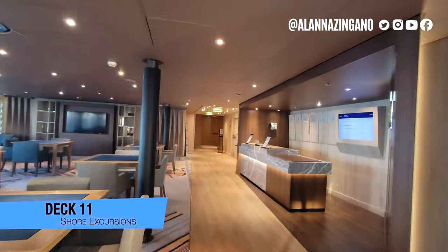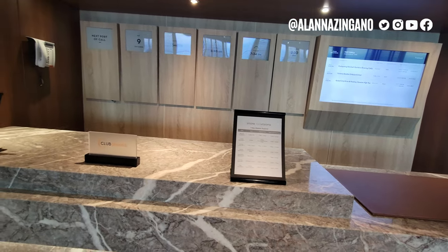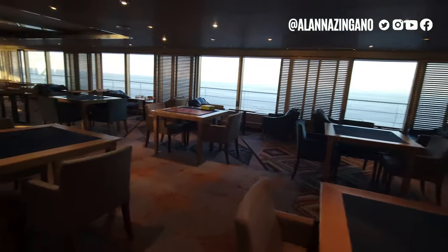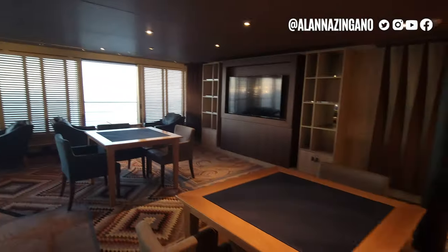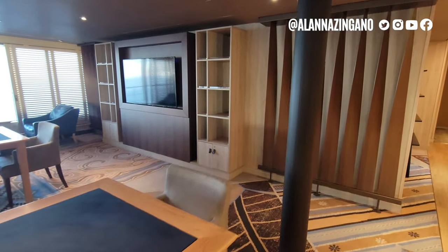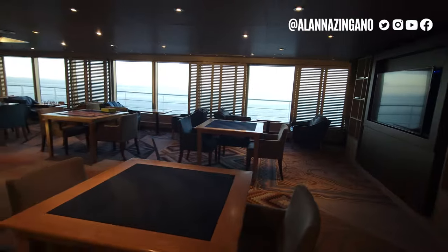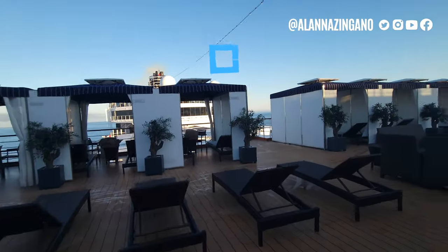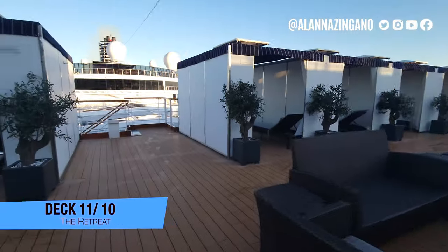To the left we have the shore excursion desk. If you didn't figure out all your shore excursions before boarding, make sure you check the hours of operation so you can ask questions. If you have other questions about excursions, you can always watch the TVs, which have shows about the different things to do in case you need a last-minute idea.